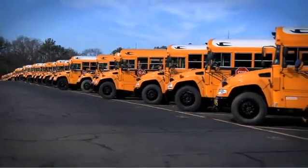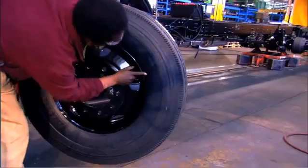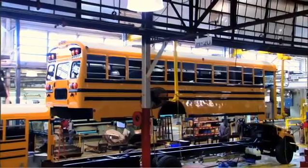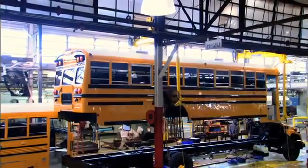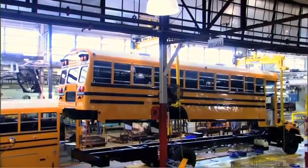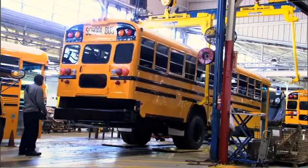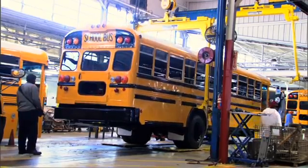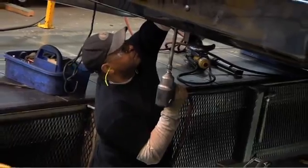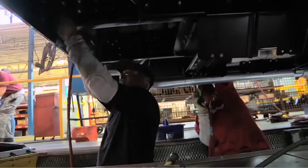Remember, each school bus is custom-made. This means technicians pay close attention to ensuring each bus has the correct component. At the end of the assembly line, the school bus body is hoisted in the air as it is slowly and carefully lowered onto the school bus chassis. This process is a quest in agility and navigating precise angles. Once the school bus body and chassis are successfully attached, each floor and body joint is carefully bolted into place, utilizing the most rugged fasteners available.